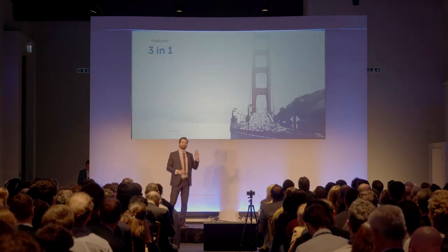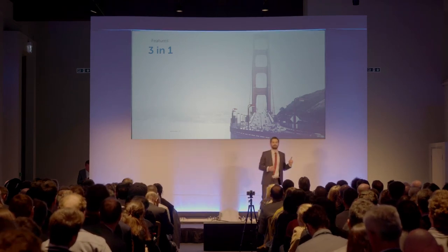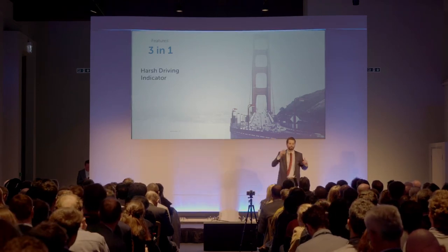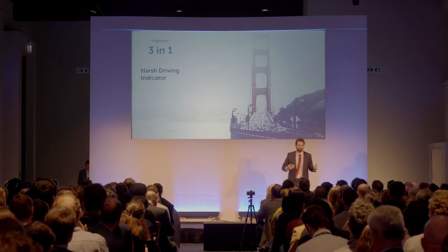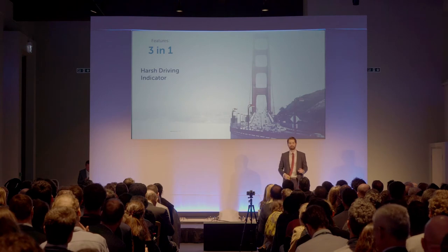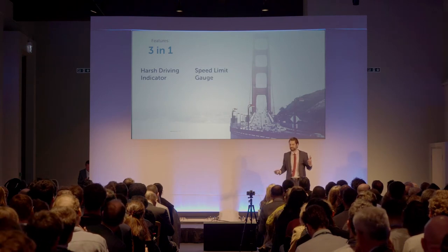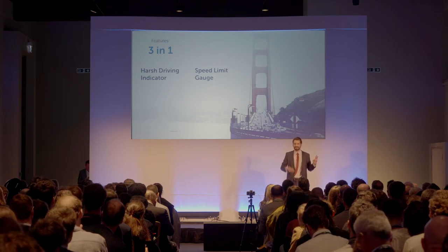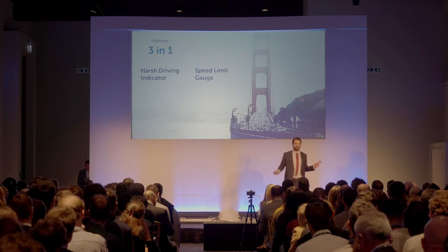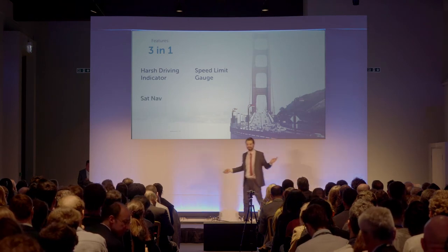Out of these three key features, the first one is an indicator for when drivers are being too aggressive with the gas pedal and the brake pedal, ultimately teaching them better driving habits over time. The second is a speed limit gauge, which essentially reduces the risk of accidents and saves money on fuel and speeding fines. And the third is a sat-nav, so drivers never get lost.